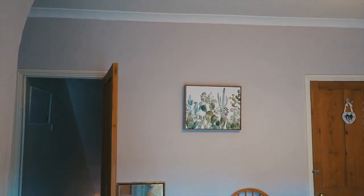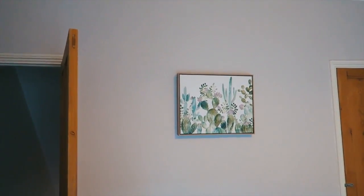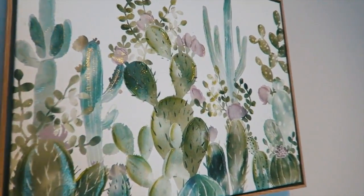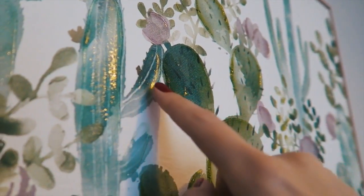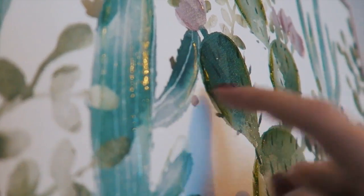Ta-da! It's a cactus print. The cool thing about this one is it's 3D in places — it's got like some little shiny knobbly bits on it.